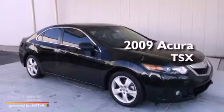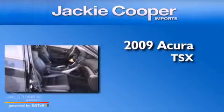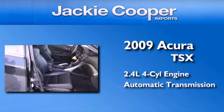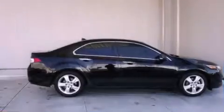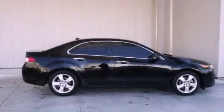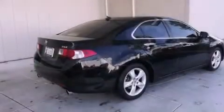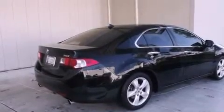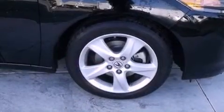This is a 2009 Acura TSX. It features a 2.4-liter four-cylinder engine and an automatic transmission. Its top features include a double wishbone independent front suspension, a power moonroof, a low-tire pressure indicator, alloy wheels, and xenon headlights.